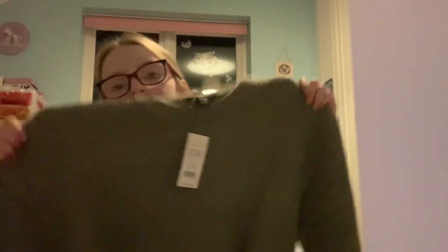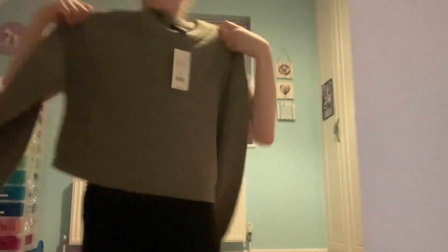Next is New Look, and I got this super adorable jumper. It's knitted, so cute — it's sort of cropped in the front with poofy sleeves.